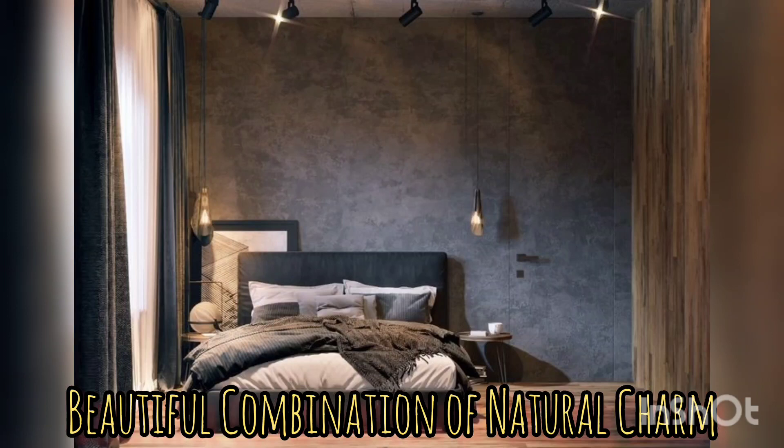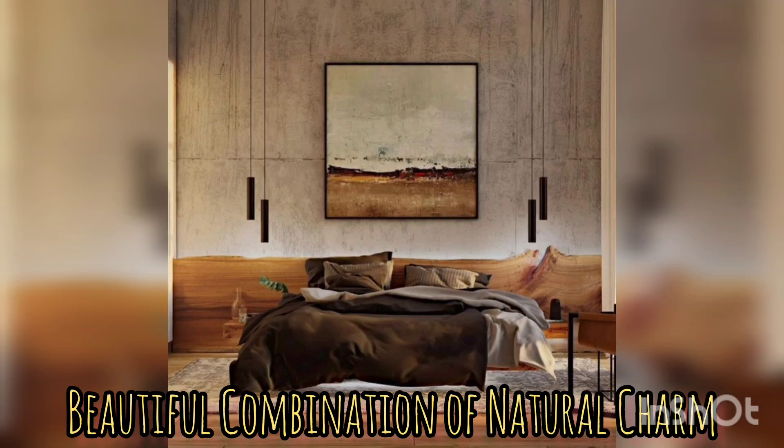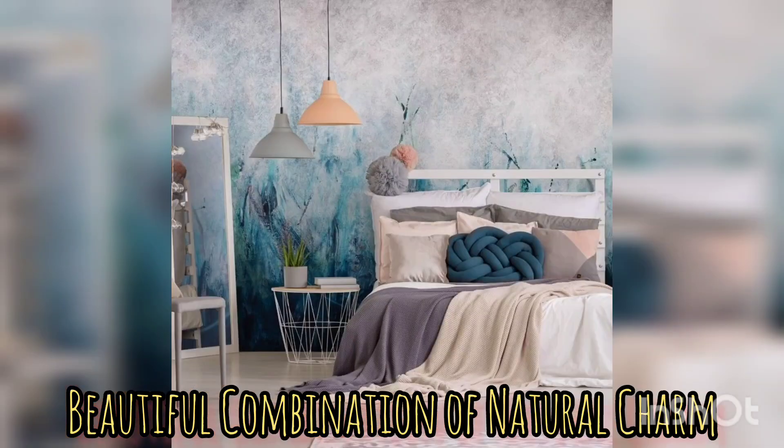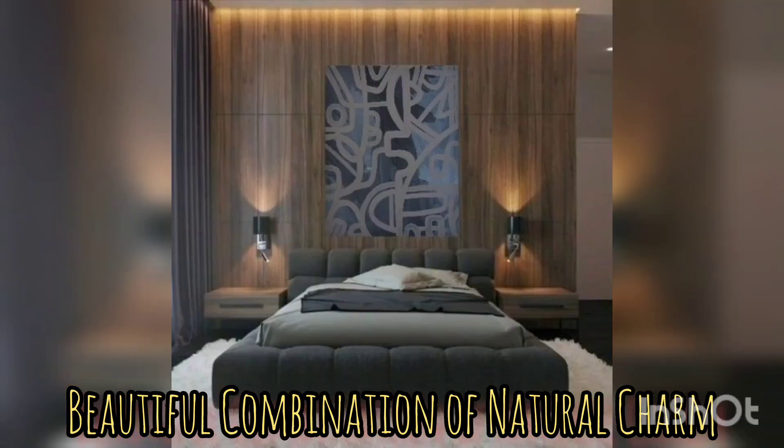The focal point of the modern rustic bedroom is often a stunning accent wall made of natural materials like reclaimed wood, stone, or exposed brick. This wall adds texture and rustic charm to your space, becoming a beautiful backdrop for your bed and other furniture pieces.